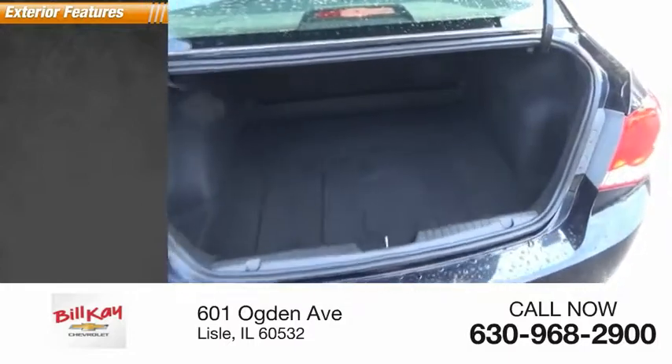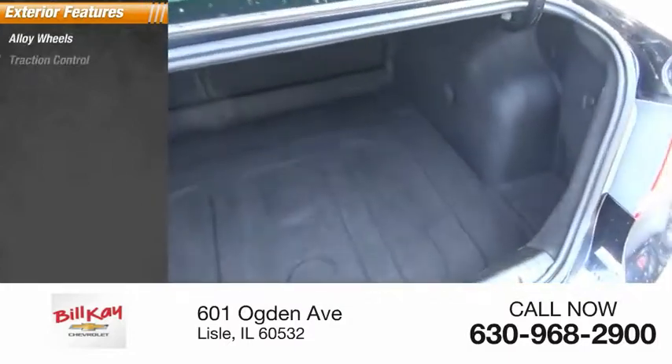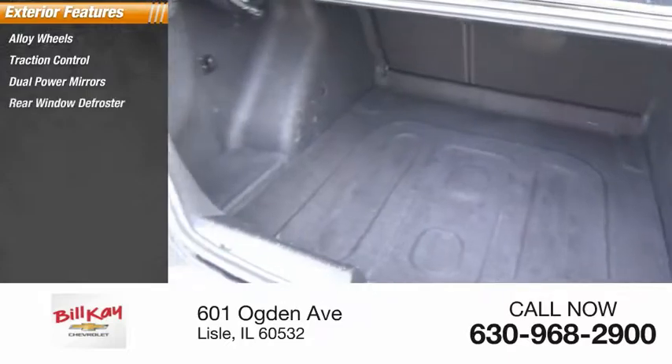Here are some of this vehicle's great options: alloy wheels, traction control, dual power mirrors, and rear window defroster.